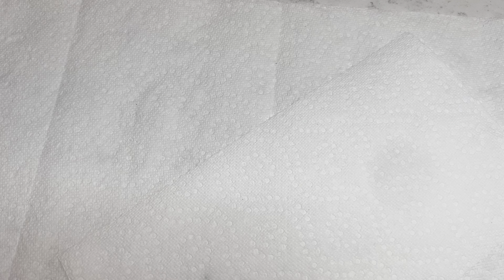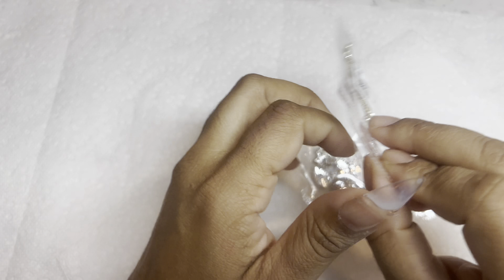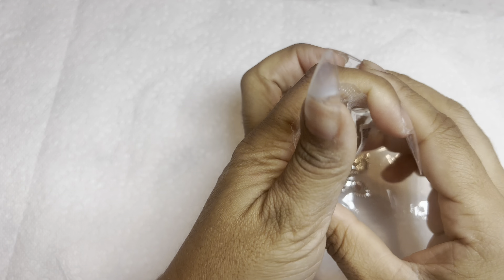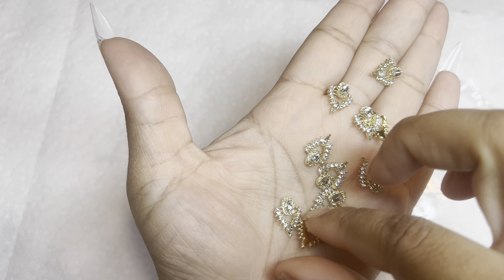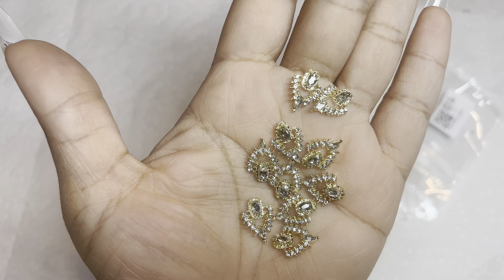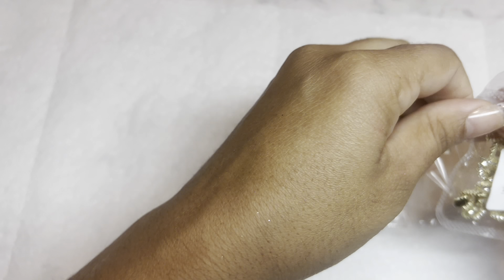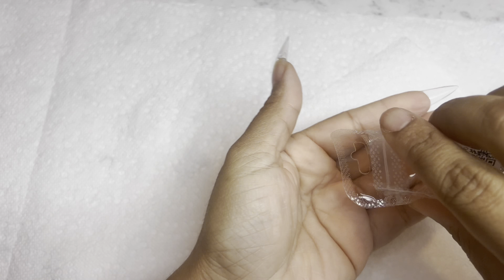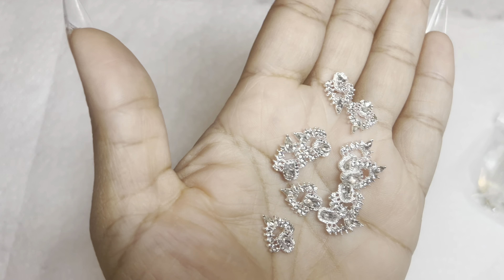I grabbed a few more charms just because prom is coming and I want to be able to slap on an embellishment without sitting and thinking too much — these are already put together for me. Super cute, I'll try to leave the link below but they're a really good price. I got them in gold and in silver — you just add them wherever you want without overthinking it.